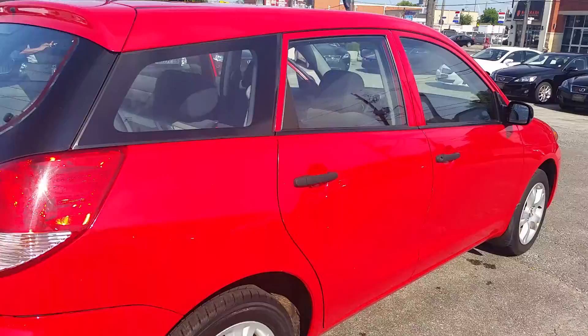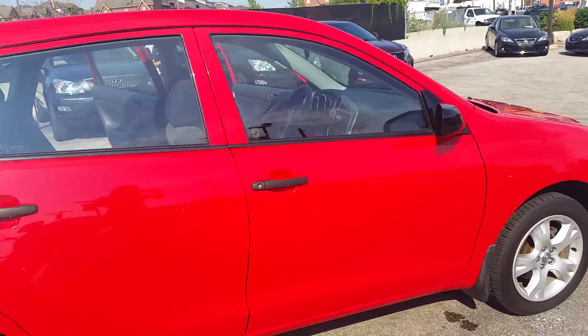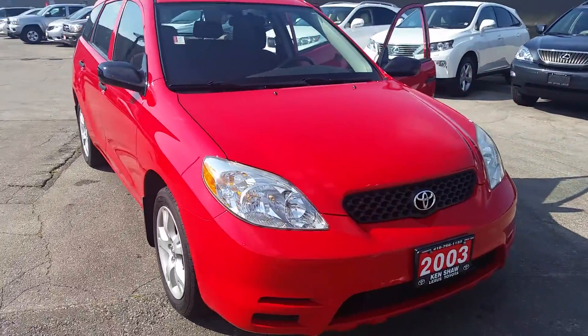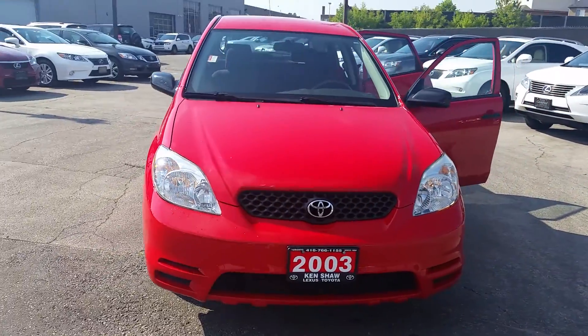This vehicle is in very good condition. If you'd like to come in for a test drive, you can reach me by email or call 416-766-1155 extension 119.